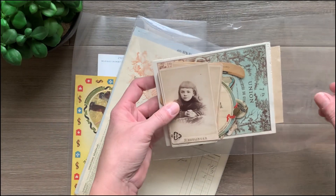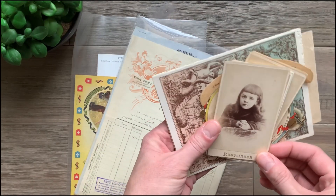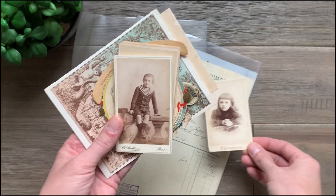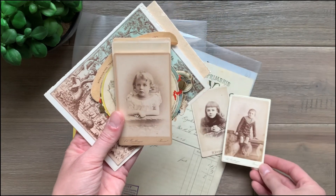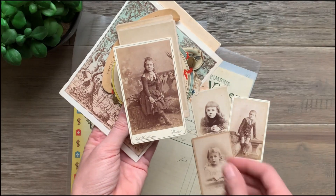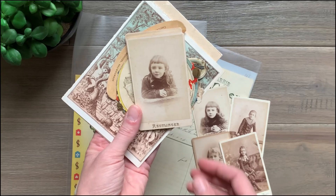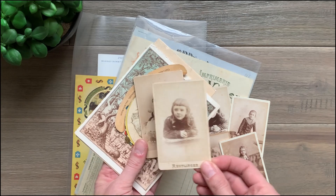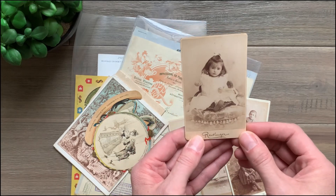This one looks like it has some cabinet cards. And how cute is that? So we have a little girl. Here's a little boy — it looks like almost a sailor's outfit. And another young one. Another girl. And this looks like a retake of our first one — got a little smile out of her this time. And this one's really sweet.